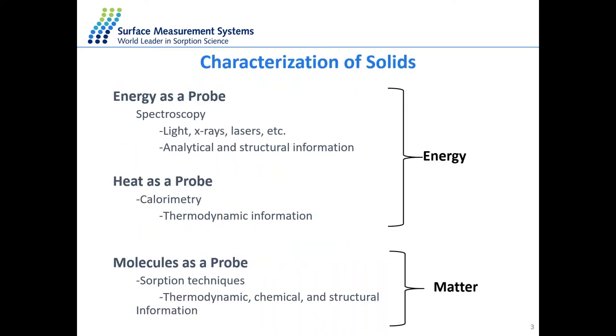There are a few different ways to characterize solids. We can use energy as a probe molecule — in spectroscopy, for example, using light and X-rays to obtain analytical and structural information. You can also use heat as a probe to get calorimetry and thermodynamic information. However, in the DVS, we're actually using molecules as a probe, looking at sorption techniques, to understand thermodynamic, chemical, and structural information of your material.